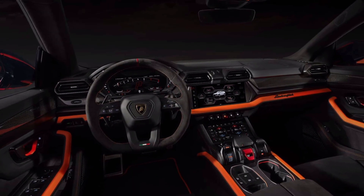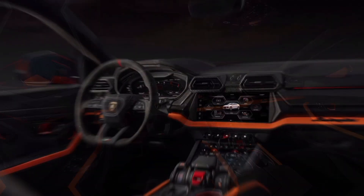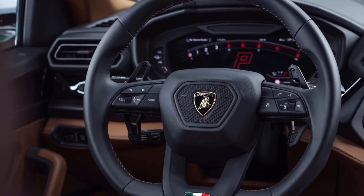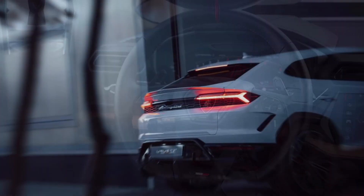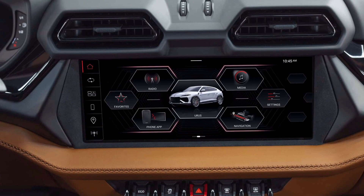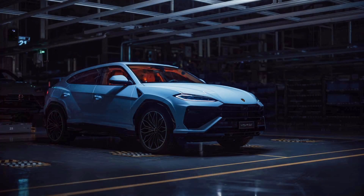The Urus SE comes with a pair of 12.3-inch screens and four new selectable modes: EV Drive, Hybrid, Performance, and Recharge. These are on top of the usual Strada, Sport, Corsa, Neve, Sabbia, and Terra.